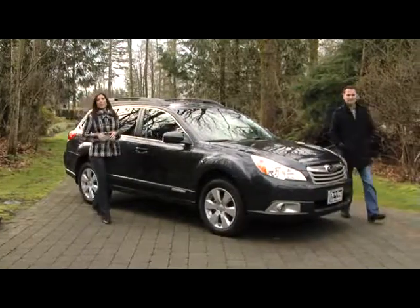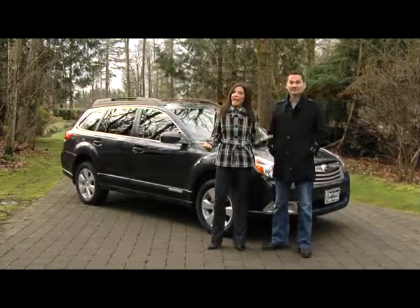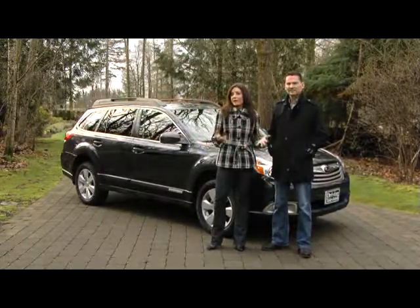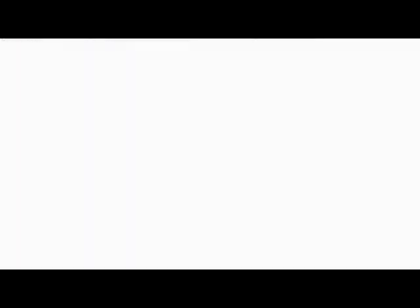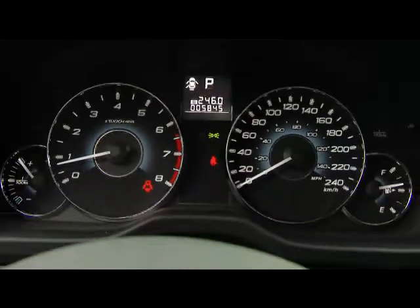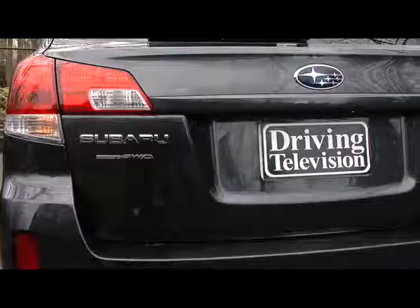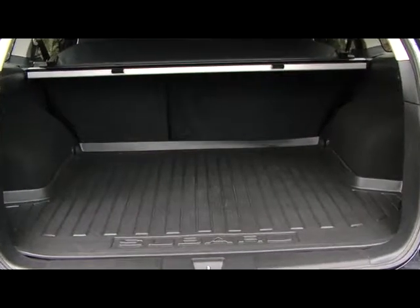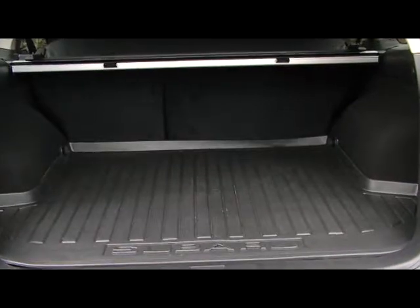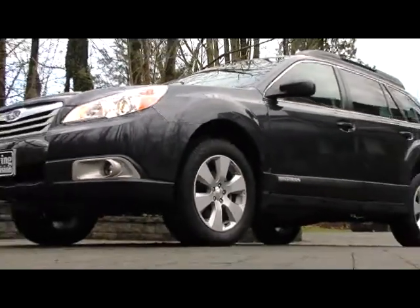This is the fourth generation Outback. They've completely dropped the Legacy wagon from the lineup, so in order to please both wagon and Outback buyers, they've had to make some updates. The Outback is based on the Subaru Legacy sedan, and for 2010, both have grown in size. The Outback is much longer than the outgoing model, which provides much more passenger legroom and increases the cargo capacity. Since the regular Legacy wagon has been dropped, the Outback has to appeal to a broader market, so Subaru has toned down the SUV influences on the outside.